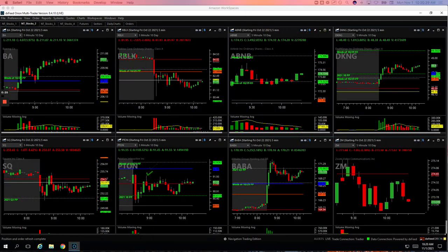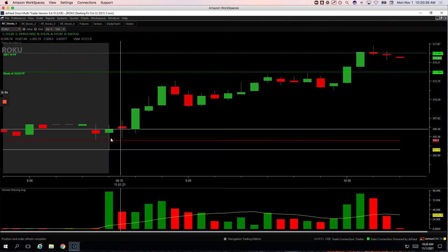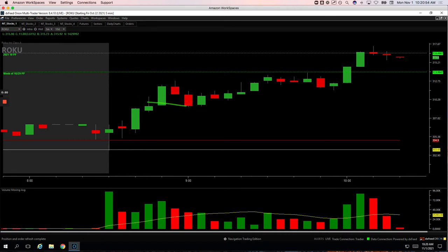Let's go over these and show you what we did, starting with Roku. Roku started pushing higher, had a nice little volume pop, so I got short right here. I was trying to add up here but never quite got up to my add, and then it reversed. I ended up getting out after these two red bars here and basically scratched it — took a little $20 winner out of it.